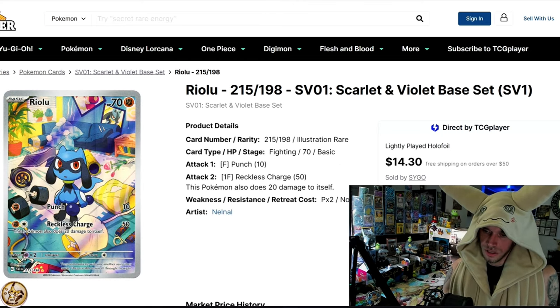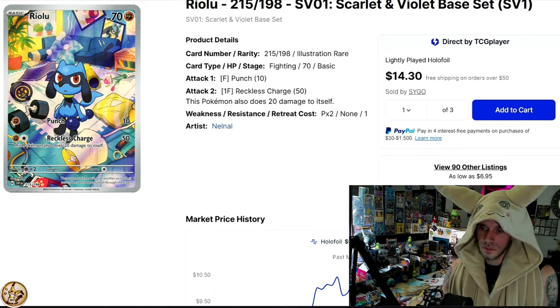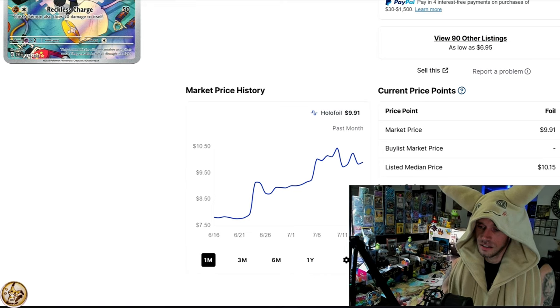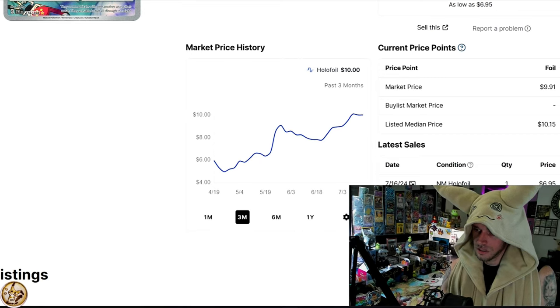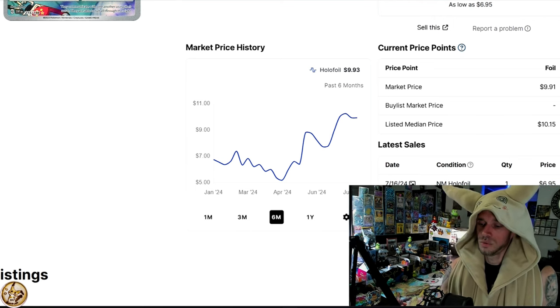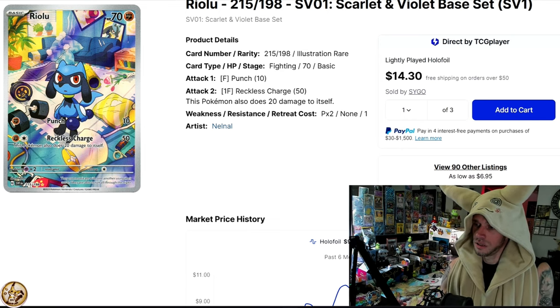Riolu — messing stuff up with a Lucario frame in the background. Think about how strong you'd have to be to wreck a dumbbell like that. This is coming up to be a $10 double-digit card. On the one-month it was down at about $7.50 and now it's up to about $10. The three-month shows a little escalator on up, and the six-month had a low of $5 — so it's almost double what it was in April. Riolu, so cool.